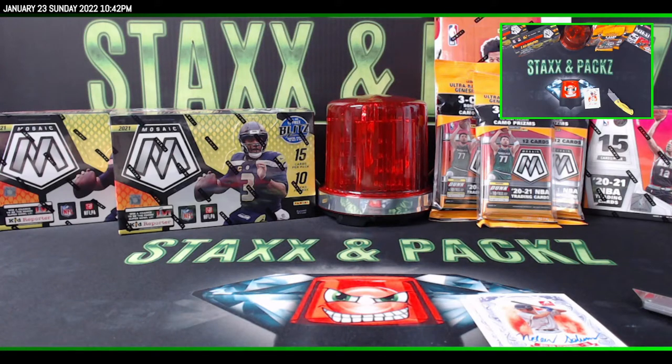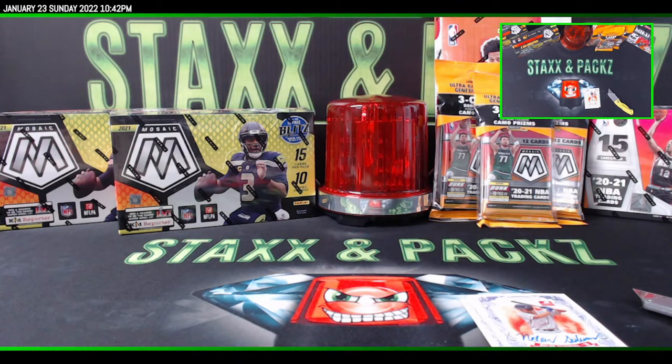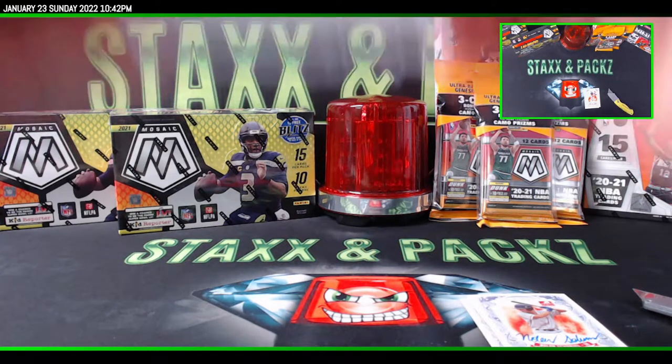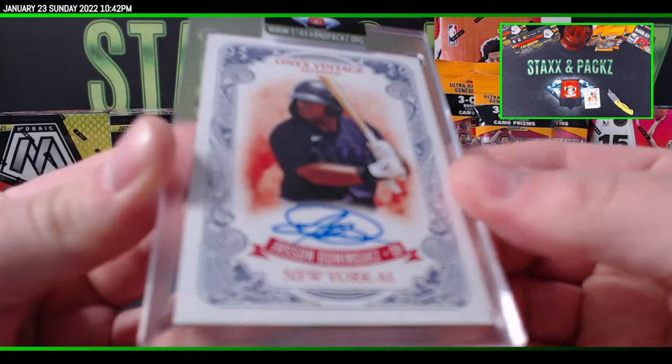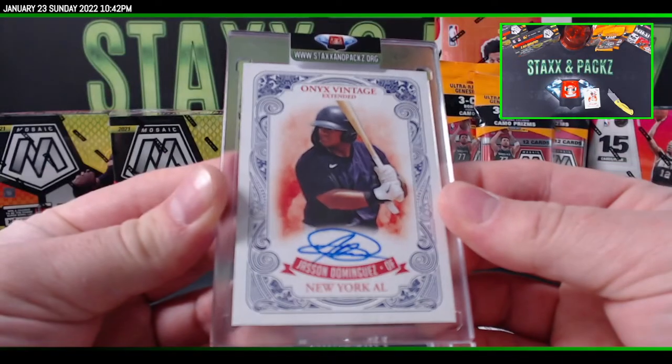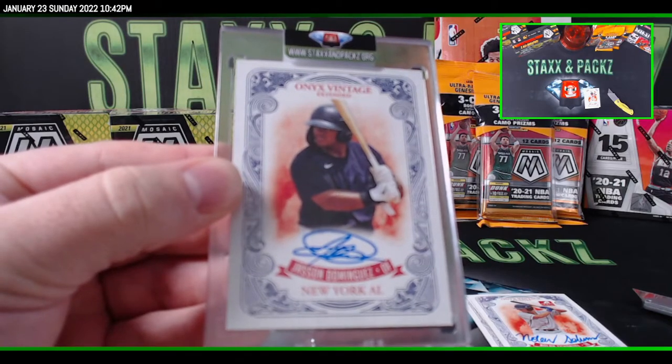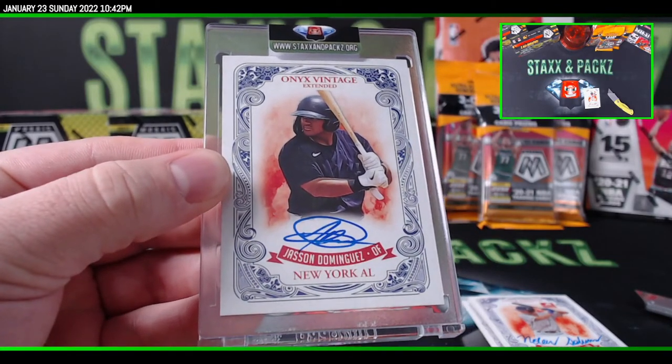We are on fire tonight with these pulls. I'm telling you, grab a spot in the NBA for $35. You might have a little luck.